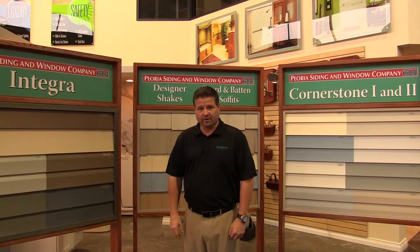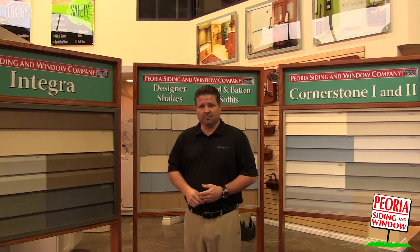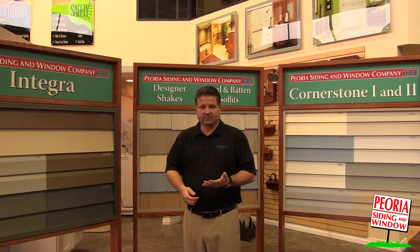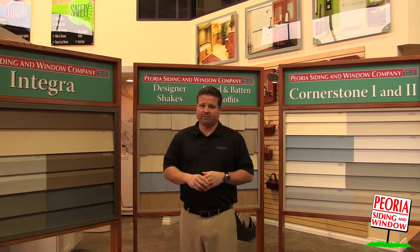Hi, I'm Brad Fandel, Sales Manager at Peoria Siding & Window. When it comes to siding, there are a lot of options available in the marketplace. But if you're looking for something to beautify your home, as well as add energy efficiency, and become maintenance-free, we have a lot of choices available for you.